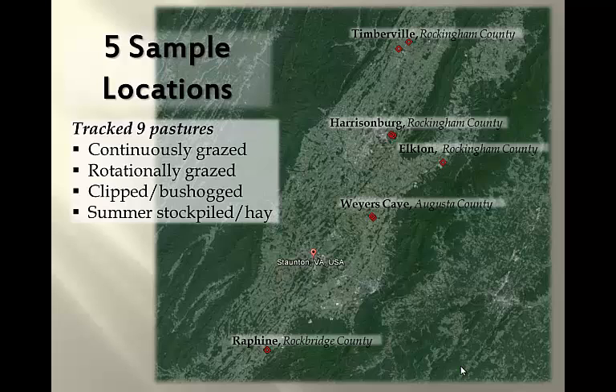This is a little more in depth than that initial endophyte sampling that we did, so we backed down and just worked with five farmers in the valley. You can see the locations here — they're pretty well spread out. We ended up tracking nine pastures total, and we tracked them from spring green-up through October, and we'll continue to do so through winter.